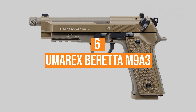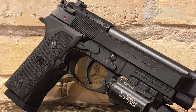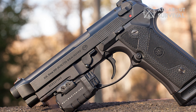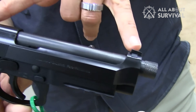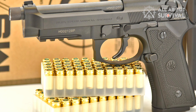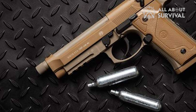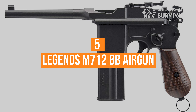Number 6, the Umarex Beretta M9A3 Full Auto BB Pistol. The Umarex Beretta M9A3 is suitable for training. You can flip a switch and unleash a steady stream of BBs. The licensed replica mimics the real thing, but features full-auto operation that can send 18 BBs downrange with a single pull of the trigger. Umarex used a metal frame that gives it a realistic heft and feel. The single or double-action trigger functions just like the real M9A3, as does the authentic safety. While the kick isn't comparable, the slide has a realistic blowback action. A full-size drop-free magazine houses the 12-gram CO2 cylinder as well as 18 BBs.